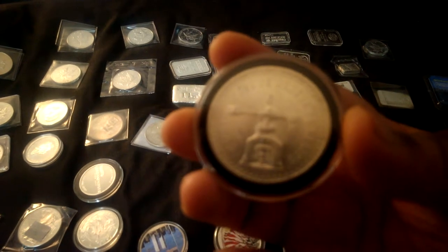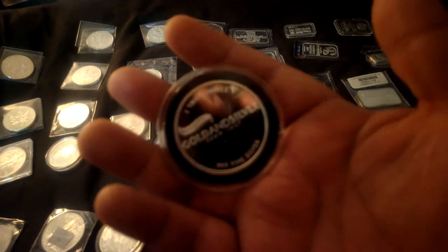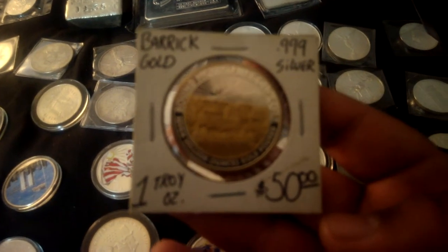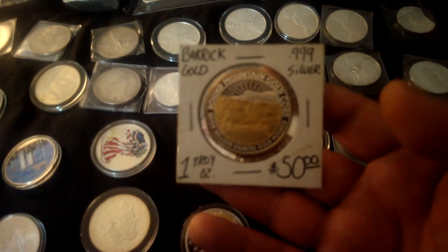These are pretty cool — these are old Mexican scale ounces. I also got a couple other rounds in here: this one from Pawn Stars, a one-ounce round, and a gold and silver coin from the Barrick Gold mine — it's gold and silver, pretty cool.